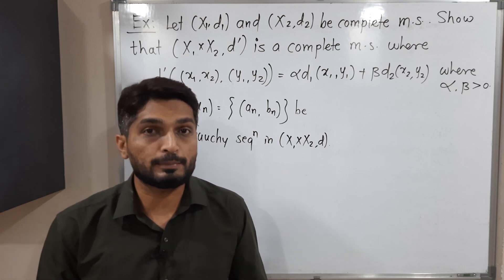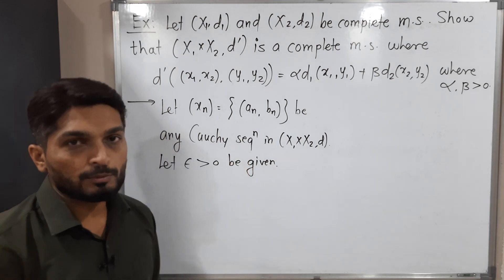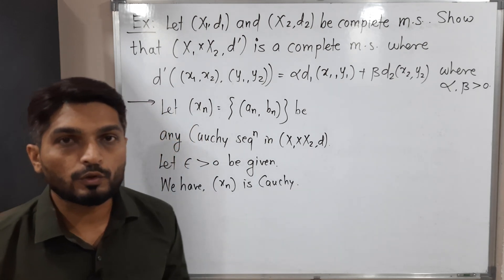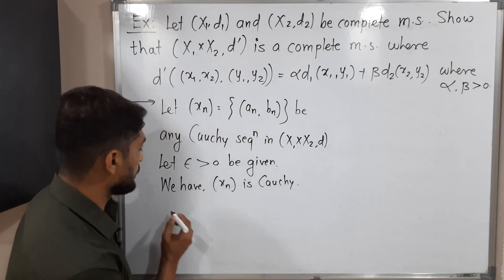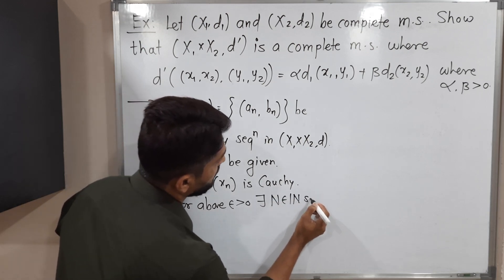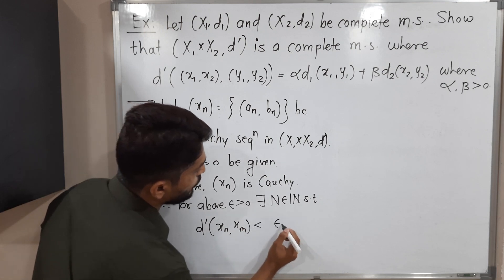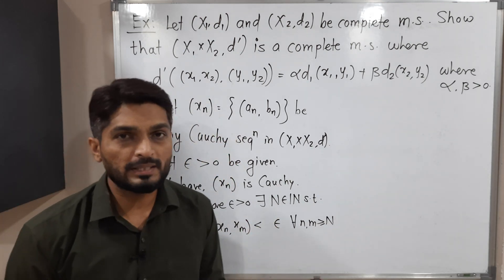I am going to use the epsilon definition. Let epsilon greater than zero be given. Since Xn is a Cauchy sequence, we can use the definition of Cauchy. For the above epsilon greater than zero, there exists a fixed natural number N such that D-dash(Xn, Xm) less than epsilon for all n, m greater than or equal to N. Now I am going to do a small adjustment: instead of epsilon I will write alpha times epsilon.